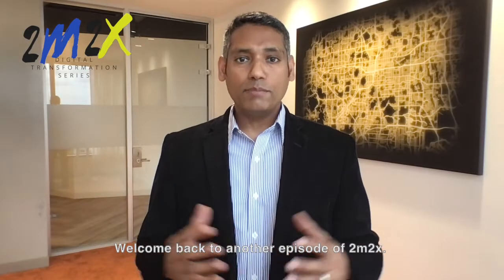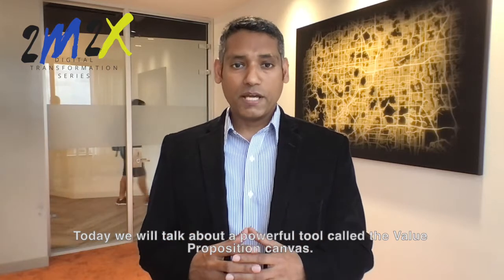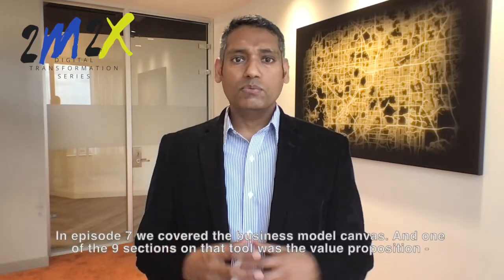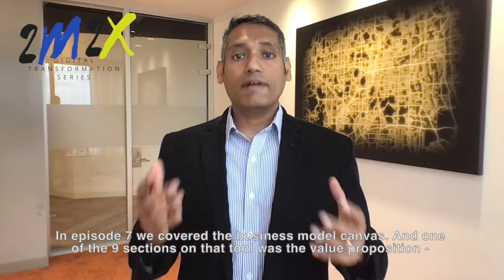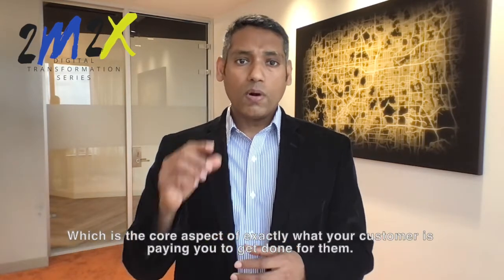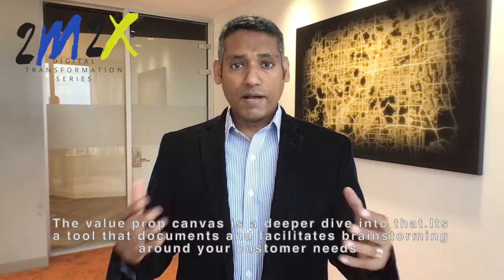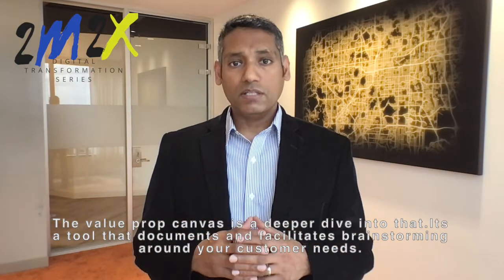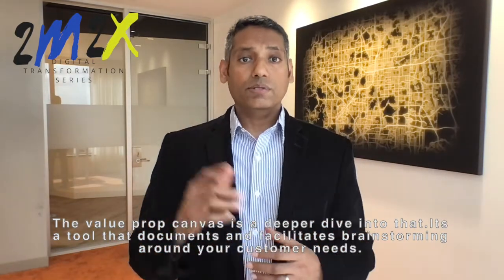Welcome back to another episode of 2M2X. Today, we'll talk about a powerful tool called the Value Proposition Canvas. In episode 7, we covered the Business Model Canvas, and one of the nine sections on that tool was the Value Proposition, which is the core aspect of exactly what your customer is paying you to get done for them. The Value Prop Canvas is a deeper dive into that — a tool that documents and facilitates brainstorming around your customer's needs.